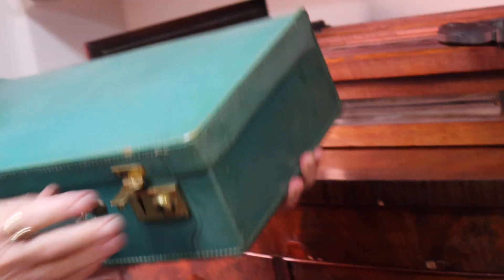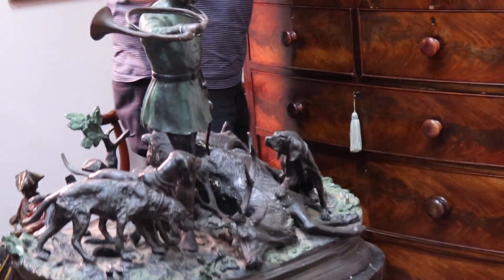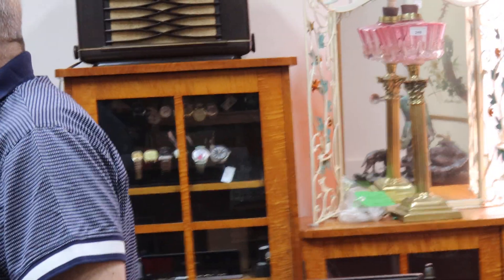There's things for all tastes and all prices here at the auction. We've got interesting mink coats as well from the same property. Lots of silver throughout the whole auction, lots of interesting glass.